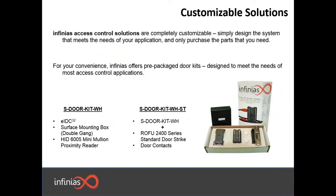What's great about the Infinius solution is that not only do we have this great controller, but we also offer customizable solutions where you can buy kits that are prepackaged and ready to go. We have two different door kits available. We have the standard S-Door-Kit-W8, which offers the controller, a surface mounting box, and an HID 6005 Mini Mullion Prox Reader. If you need some additional things, we also have the door kit with strikes, which includes everything in the standard door kit plus a Rofu 2400 Series Standard Door Strike, as well as two sets of door contacts — a surface mount and a metal mount.